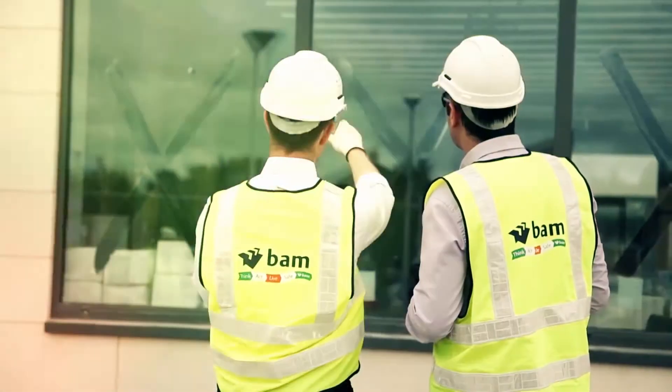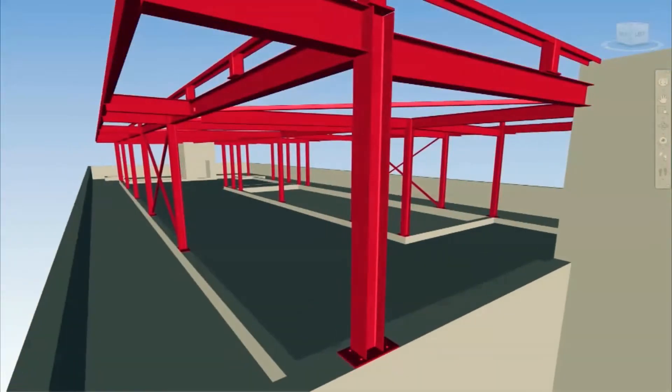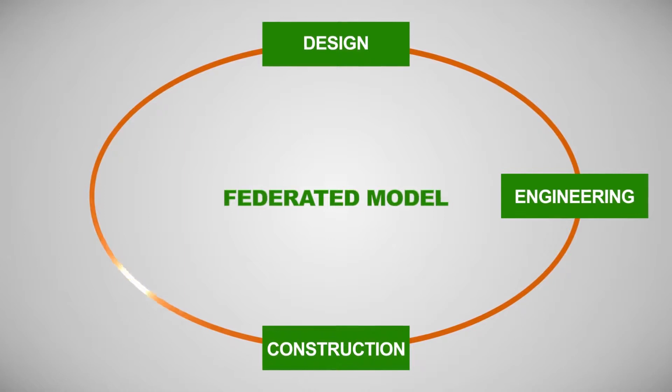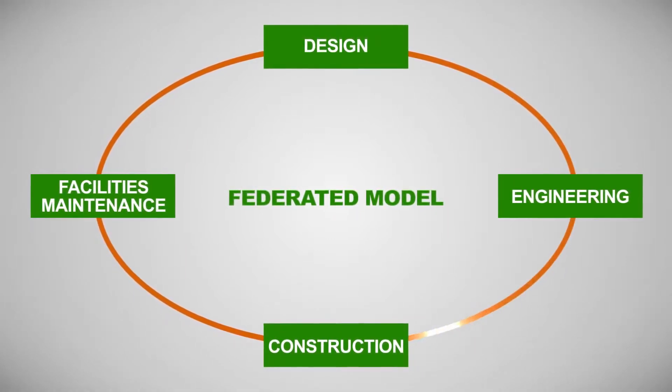By creating a shared resource of technical expertise from the design, engineering, and construction disciplines, a federated model is created. This federated model ties all of the individual components of the project together and allows for a seamless integration of each stage of the project delivery.